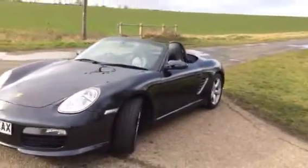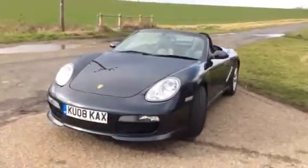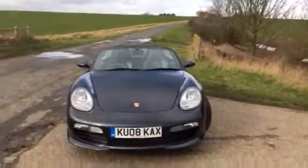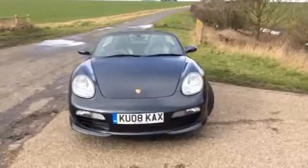As I say, generally a very clean Boxster with a great specification and again only three owners. If you're interested in this kind of car, we have this, we also have a Cayman for sale — come and see what we've got to offer.